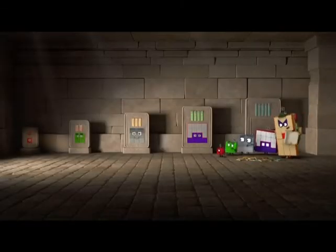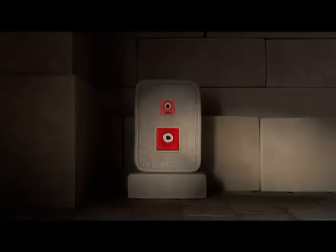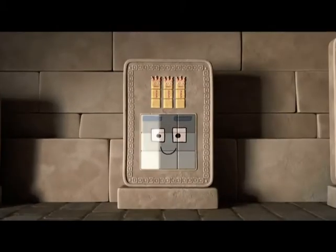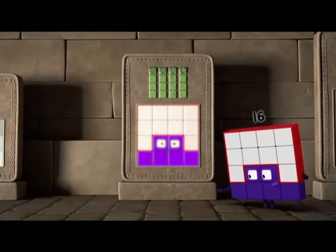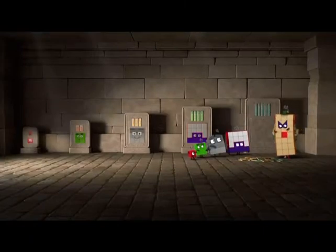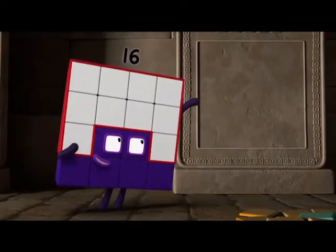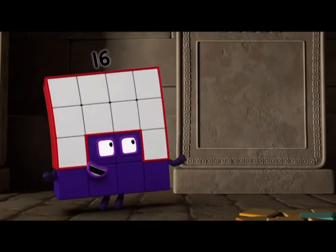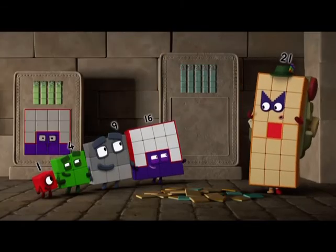Can you spot a pattern? Look! One lot of one makes a square. Two lots of two make a square. Three lots of three make a square. Four lots of four make a square. So what comes next? Five lots of five! So this picture should be a square made up of five lots of five. Let's find out!